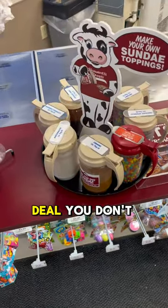With over 30 flavors, this is a deal you don't want to miss. If you want more deals like this, please subscribe.